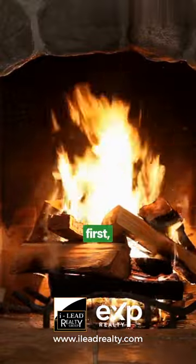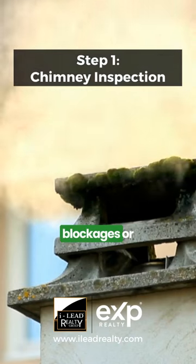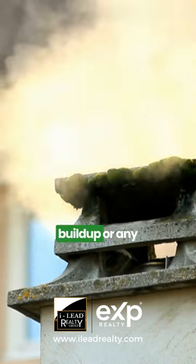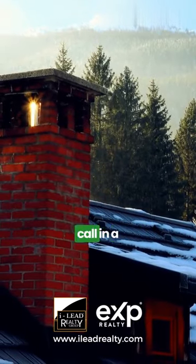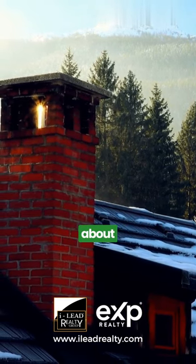First things first, let's talk about chimney inspection. Regular checks are crucial to ensure there are no blockages or damages. Inspect your chimney for cracks, creosote buildup, or any debris that might have accumulated. If you're unsure, it's best to call in a professional chimney sweep.